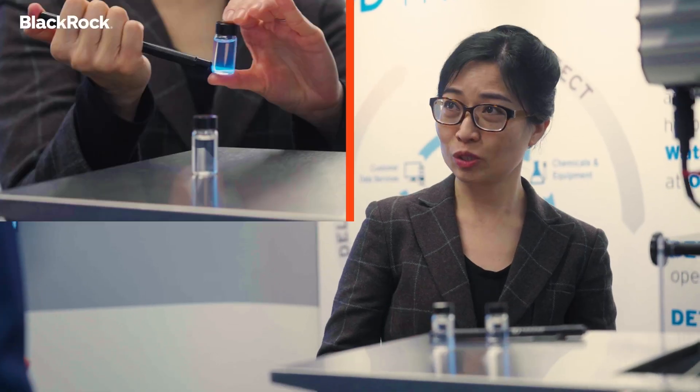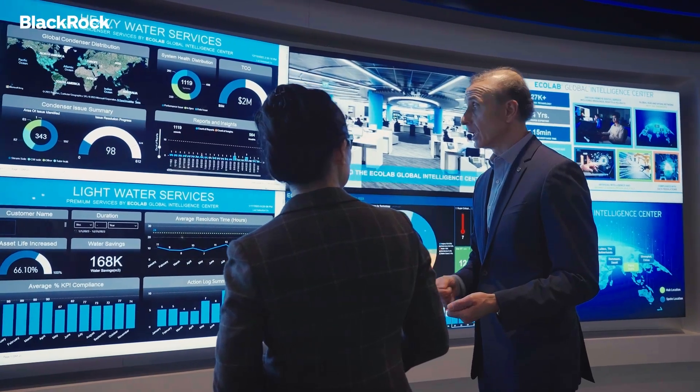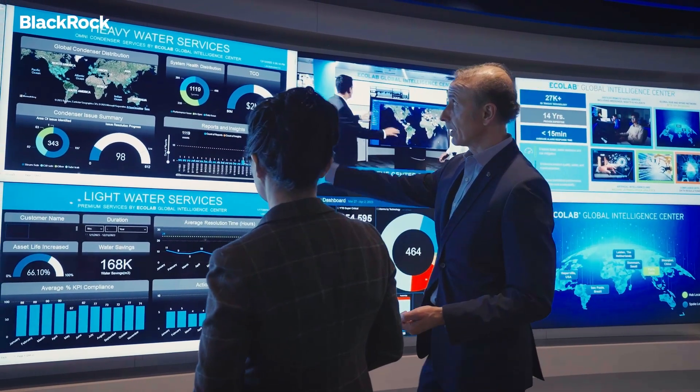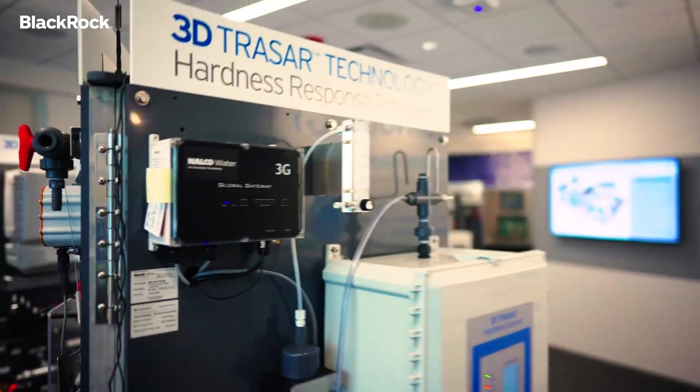It begins with the chemistry that then gets scaled into this technology, which then gets brought into a systems-level change. You can imagine the type of impact that we can have by leveraging technology like 3D Tracer.